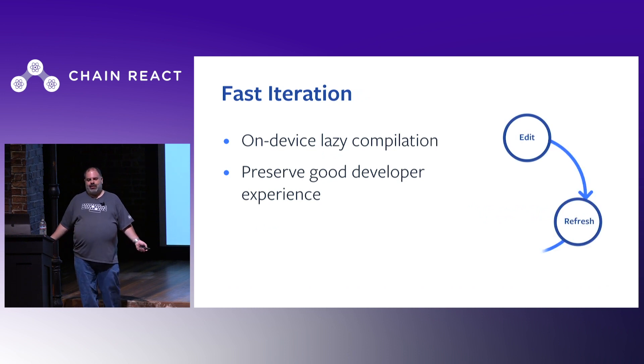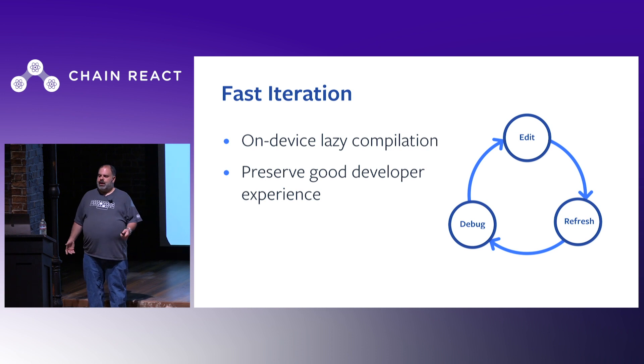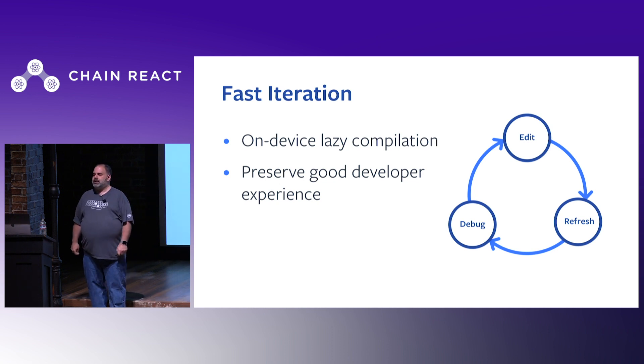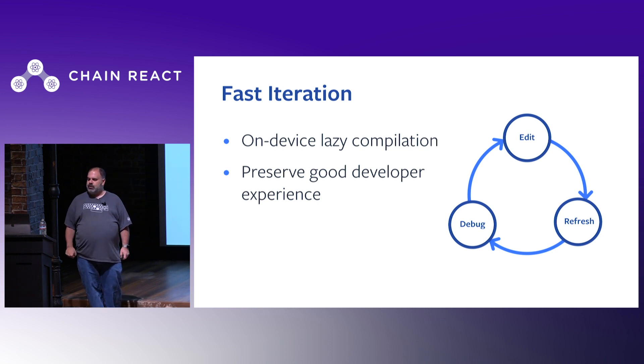One of the main developer benefits of React Native is iteration speed — quickly editing code and seeing how it affects your application. Precompilation is a production win, but it would slow down your edit-refresh-debug loop. Instead, Hermes generates bytecode lazily on-device, skipping some expensive optimizations. This preserves the fast iteration speed that React Native developers are used to without impacting production performance.